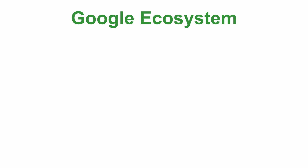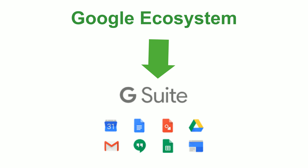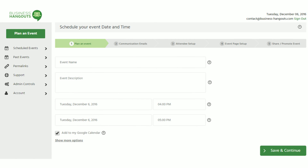Because we're part of the Google ecosystem, you can share and collaborate with G Suite apps right in your webinar. Send surveys or collaborate with any file in your Google Drive, and new events go right into your Google Calendar.